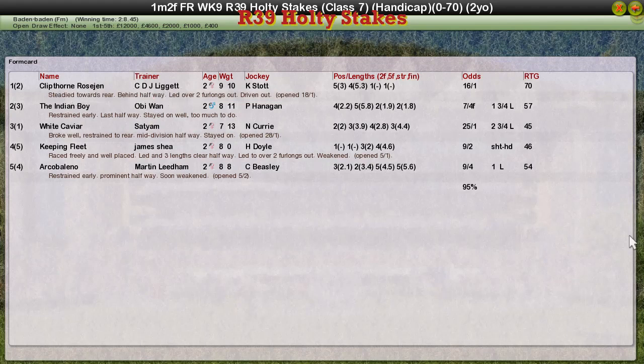A good win there for CDJ Liggett. Indian Boy second for Obi-Wan. White Caviar for Satyam third. Keeping Fleet for James Shea fourth. And Arco Bellino was fifth.